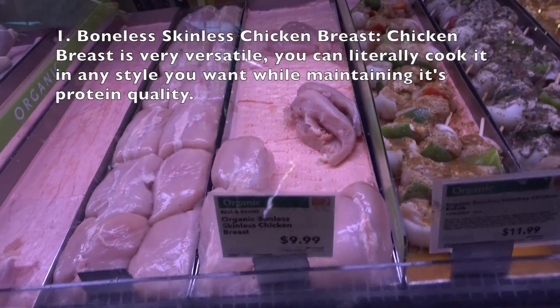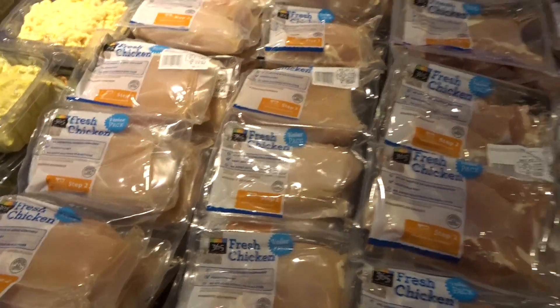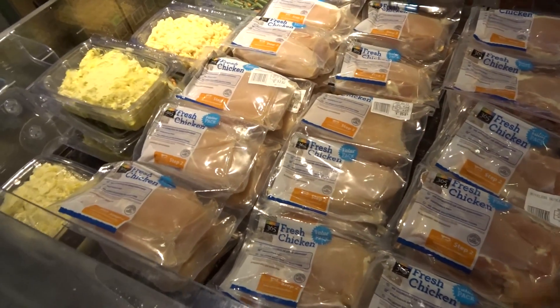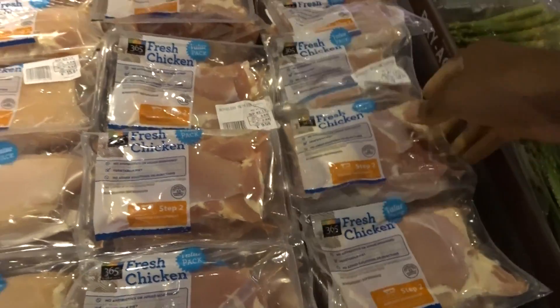Number one is of course skinless chicken breast. Chicken is definitely my go-to — I eat it almost every day. It has a great amount of protein and is a lot leaner than steak and the other options I mentioned. When choosing chicken, make sure there's not a lot of fat on it. You can check the fat content on the label, or you can visually tell by how much white you see on it.